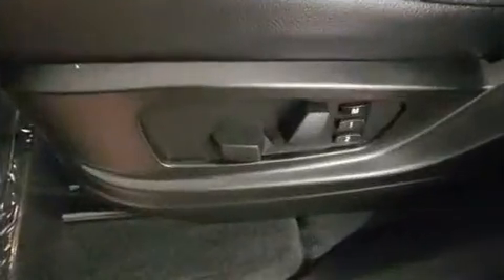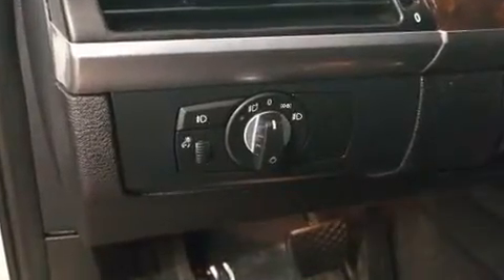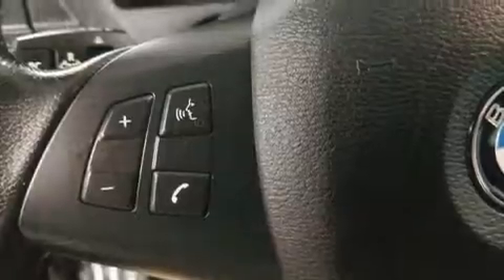BMW ensures the safety and security of its passengers with equipment such as a security system, an emergency communication system, and four-wheel disc brakes with ABS.